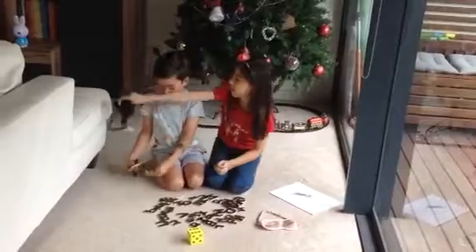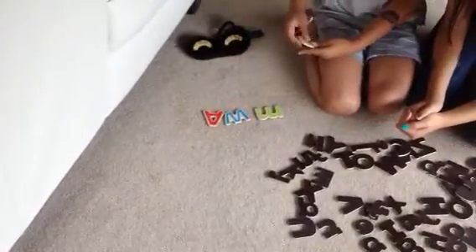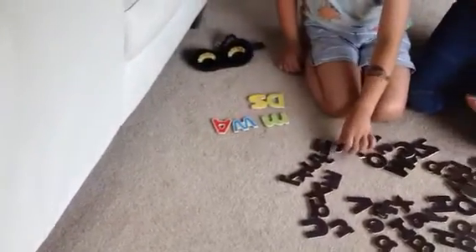Turn around and open up your blindfold. What did you get? So I got M, W, A, D, S. Oh, you need one more, so just quickly close your eyes. And T. Okay, so now it's my turn.